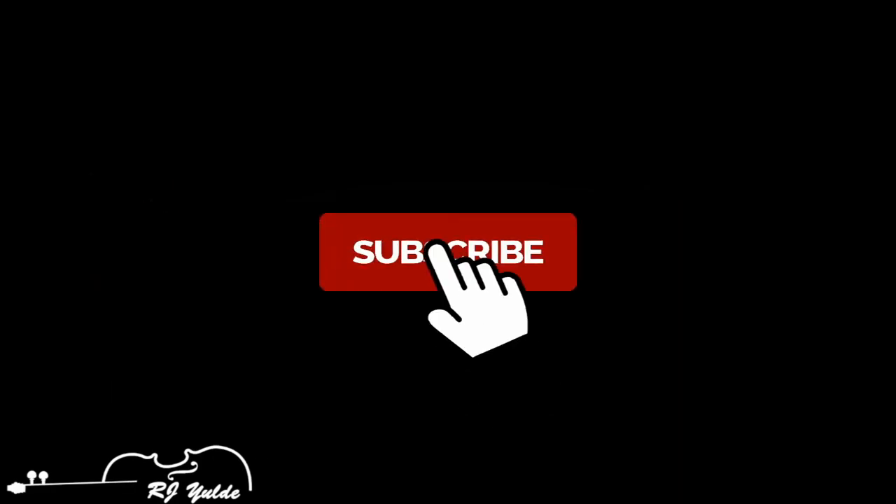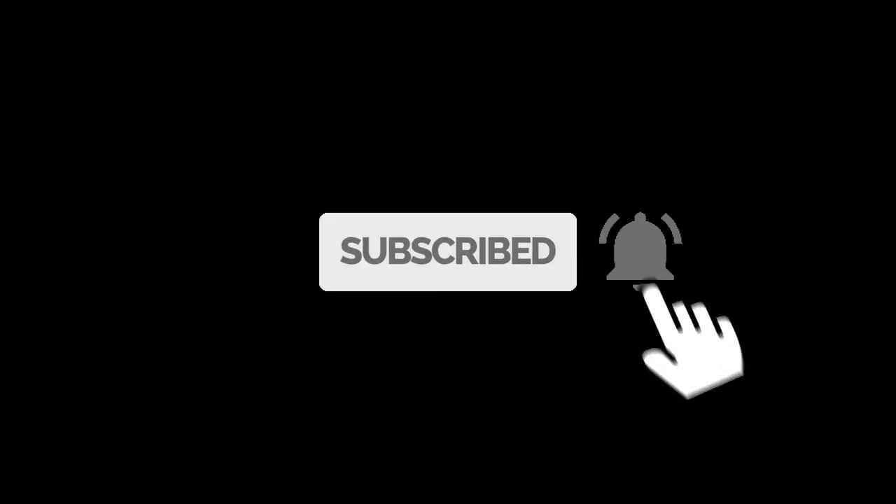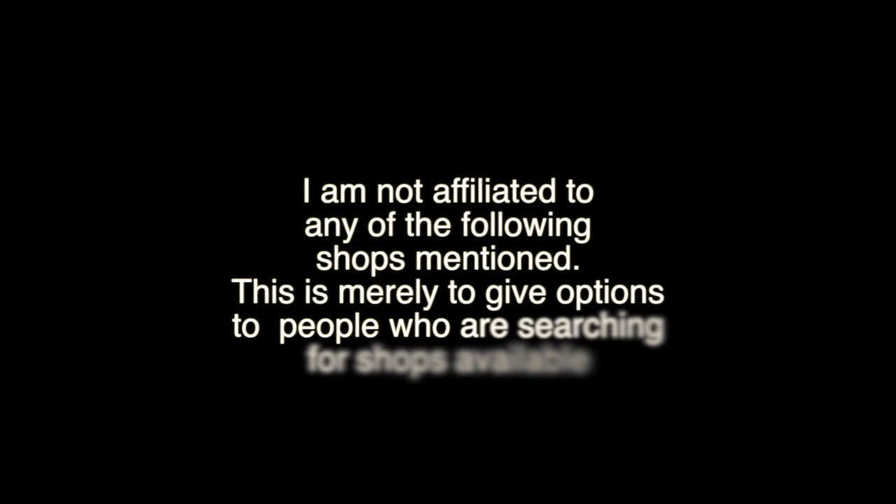Let's talk about where you can buy your first violin. If you've seen my video about which violin to buy, let's correlate that content into this video. The question here is not just where to buy your violin, but also how much do you want to spend for your first violin?